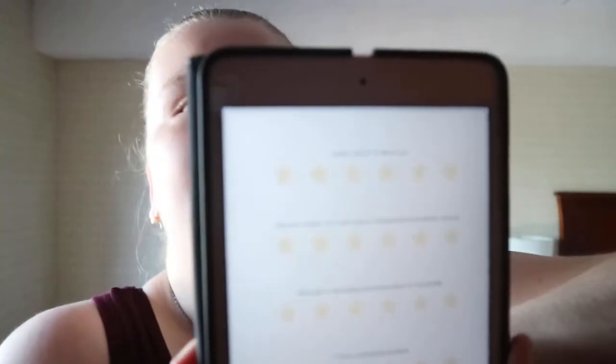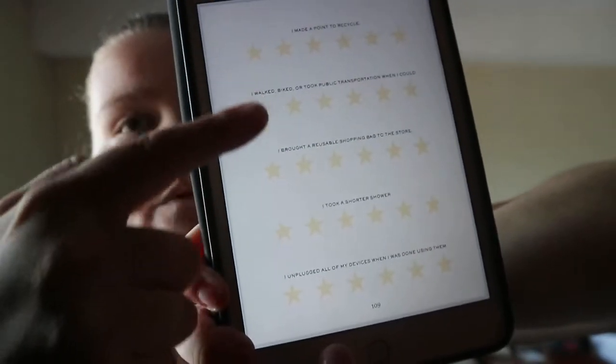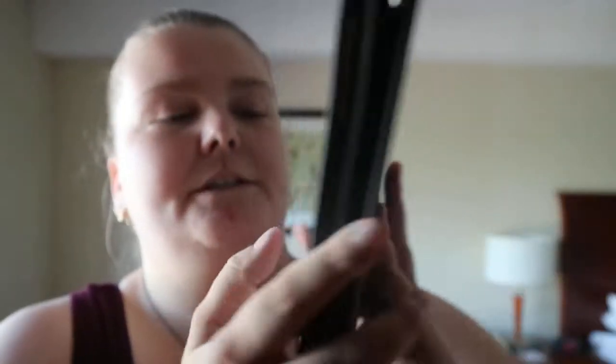These stars will be for the stickers. Like, the points include things like: you recycled, you walked or took public transit when you could, you brought a recyclable bag to the store, took a shorter shower, or went to a special space. And it talks about how you can protect that space.